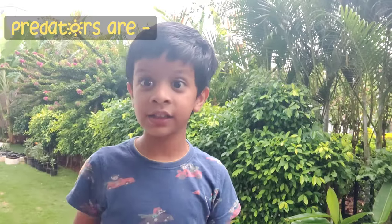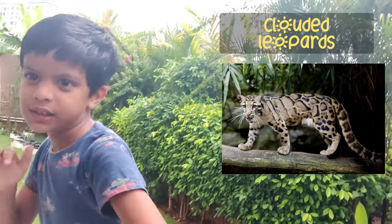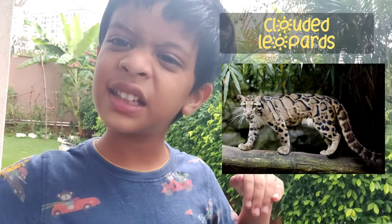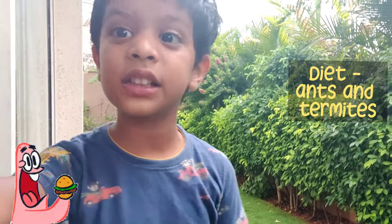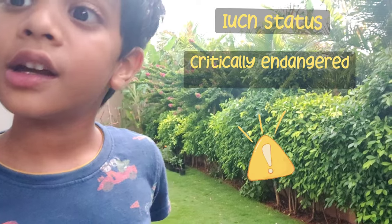Its predators are clouded leopards — one of the most sneaky animals. Its diet consists mainly of ants and termites. Its IUCN status is Critically Endangered, and there are very few left.